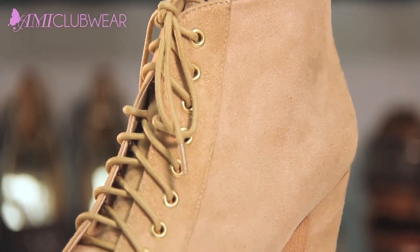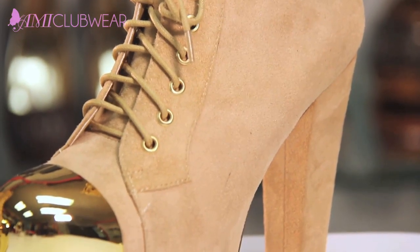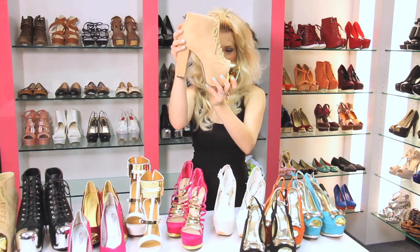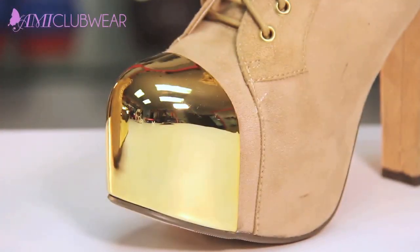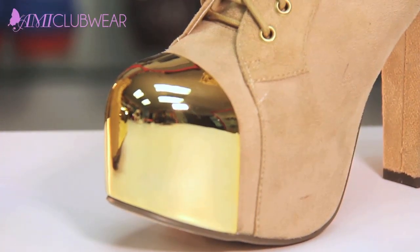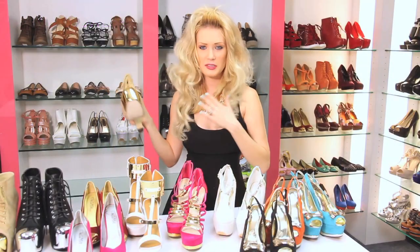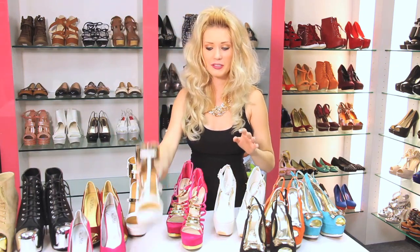We also have cap toe booties — these shoes are fabulous. You saw Gina wearing these in her video, and I just wanted to show you that we do have them in other colors. These are oatmeal colored, and they have a gold cap toe. I love that they're gold because sometimes I see a lot of silver and I get really sick of silver — I'm more of the type of person that likes to wear gold.